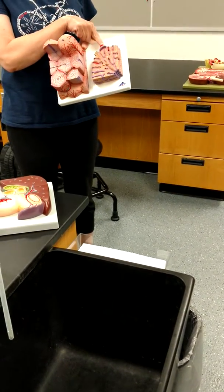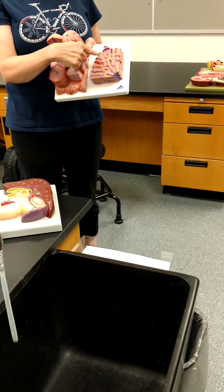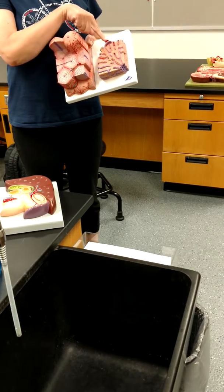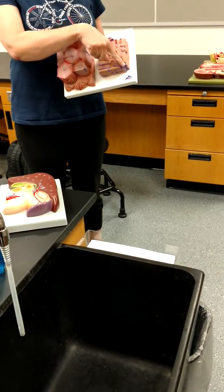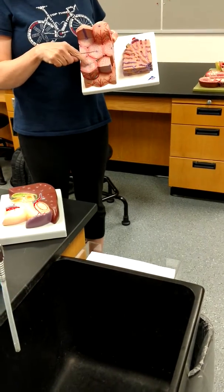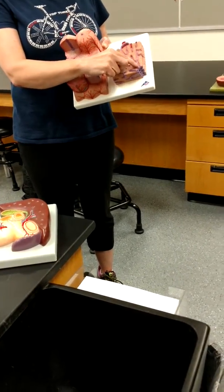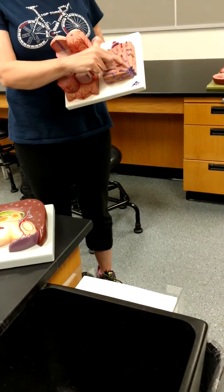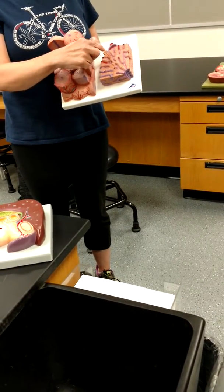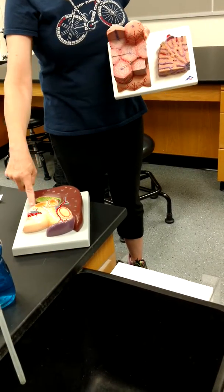At each hexagon there's a portal triad: a branch of the hepatic portal vein, a branch of the hepatic artery, and a bile duct. The blood flows toward the central vein, while bile is made by the hepatocytes, secreted into the duct, and travels in the opposite direction toward the gallbladder.